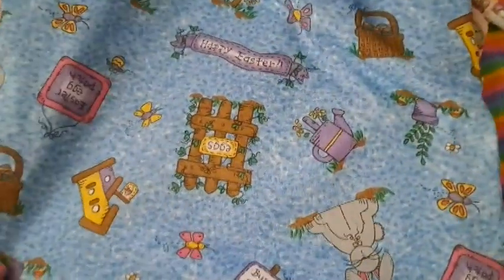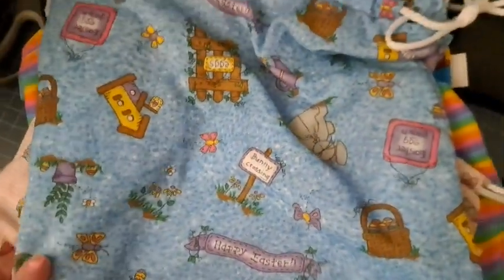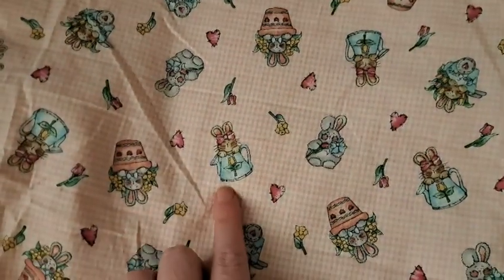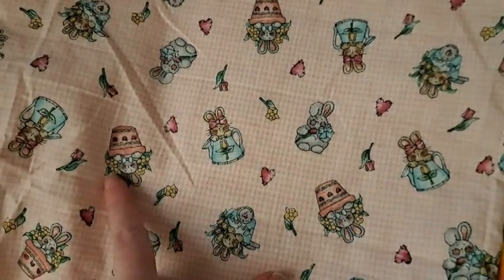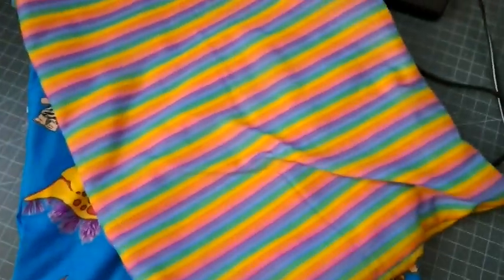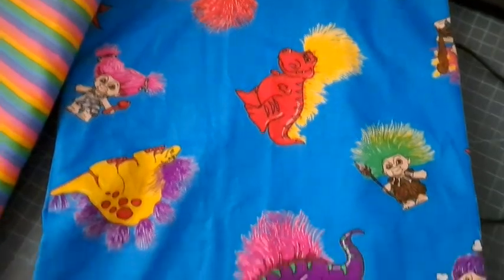This is an Easter print that has like eggs and bunny, it says 'Happy Easter' — stuff like that on there, super cute. And this one could be Easter or just spring — it's little bunnies with potted flowers and watering cans, very cute. And this is a rainbow print, and this is like a vintage trolls print, it's really cool.